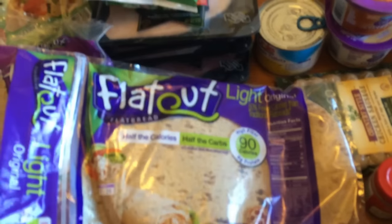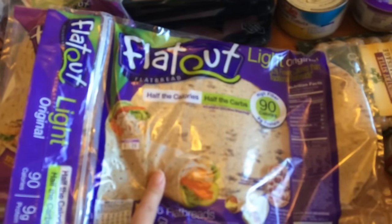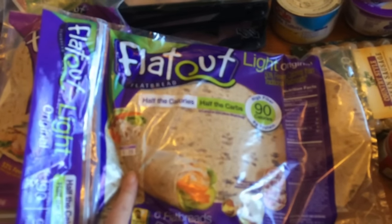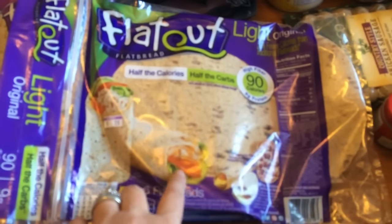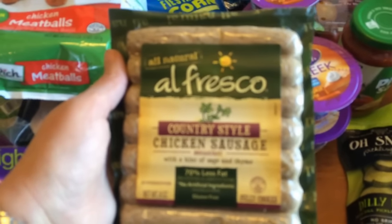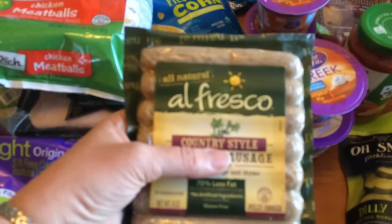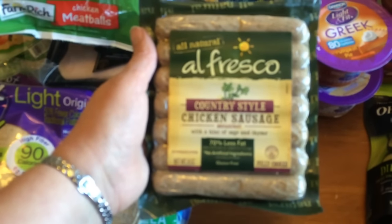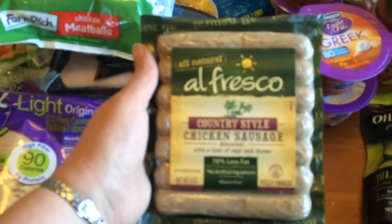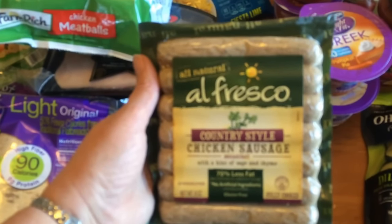I really want to try the Joseph's Lavash bread. I found them online on their website and it's actually really reasonably priced, so I'm going to order some next week. But for now, I'll be using this one this week for flatbread pizzas. I got some of the Alfresco chicken sausage — these are 1 point apiece. Just make sure you get the country style ones. There are ones that are called maple something that are 3 points apiece, but the country style ones are only 1 point.